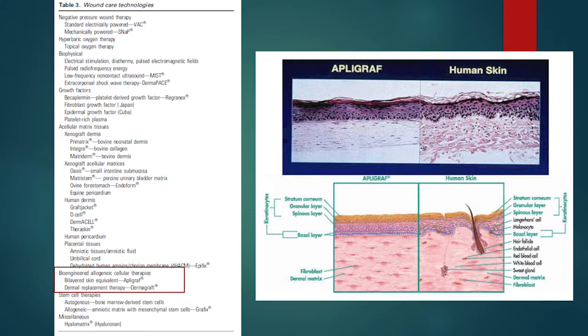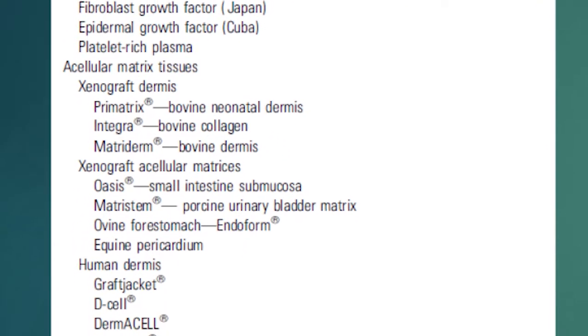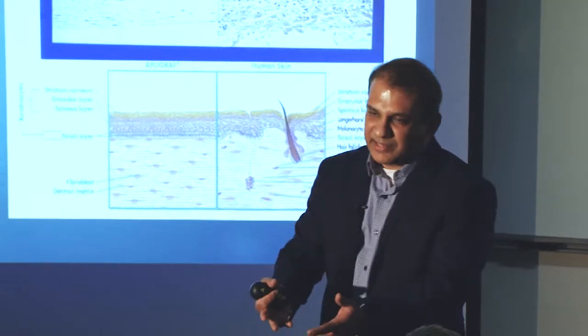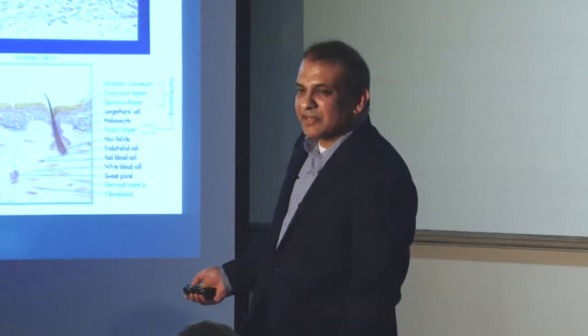Wound care technologies are really significant in the context of a bioengineering perspective because there are a lot of bilayered skin equivalents in practice at this point. An example is something known as Apligraf, and there are multiple other commercially available products. You are basically trying to graft a skin tissue that is exactly similar to human skin. These are all live layers — bioengineering scaffolding events happen over which you implant cells and grow them, so it technically looks like human skin. Histological sections from that look pretty much the same as human skin. Only when you place them on an individual with chronic wounds, it should integrate. Integration is still an issue, but these tools are available, and they emerge because of bioengineering work. You can load various drugs or molecules to these constructs.